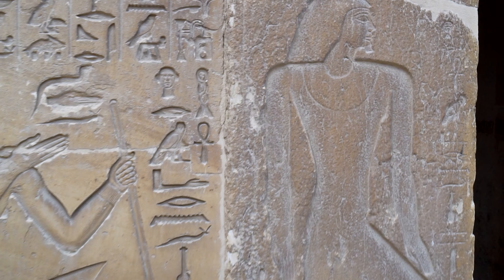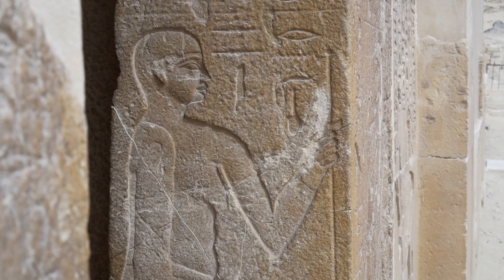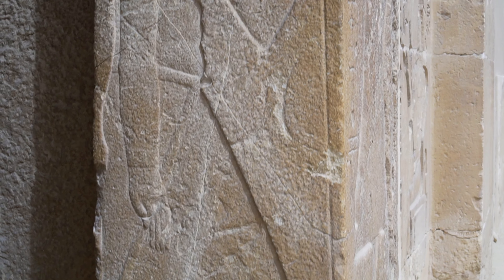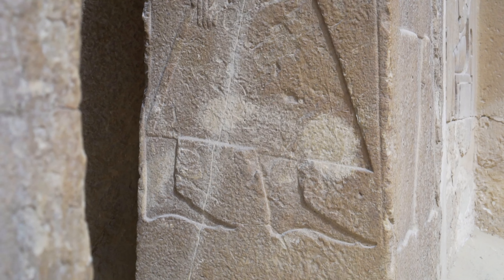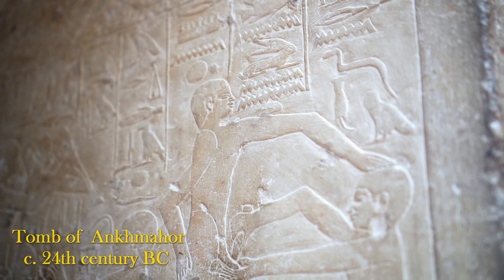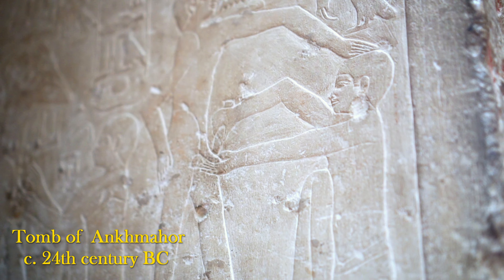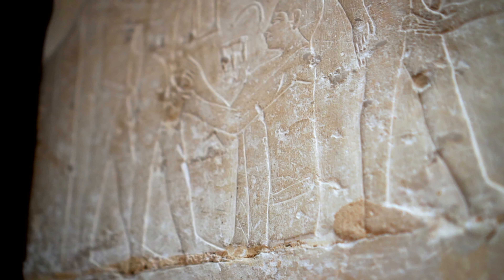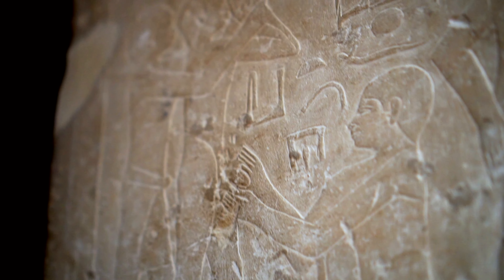The next vizier of Teti was Ankh-Mahor. The scarce remains of his mastaba contain a famous relief — a scene of circumcision. We know that this procedure was practiced already in the Old Kingdom. The earliest written document attesting to circumcision, however, comes from the First Intermediate Period. We don't know if it was a common practice, but we know for sure that it was popular among Egyptian elites.